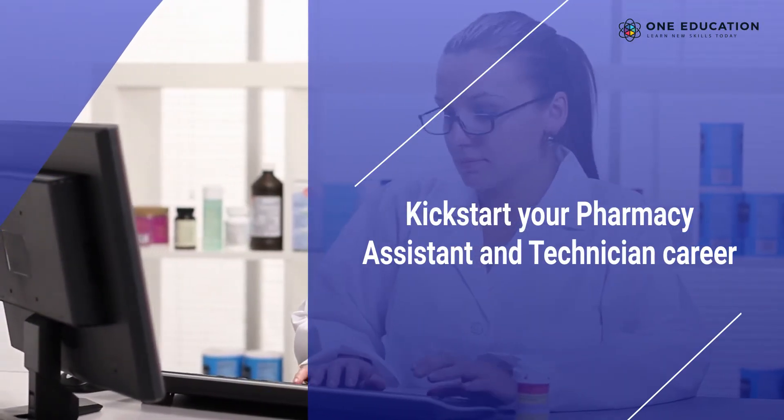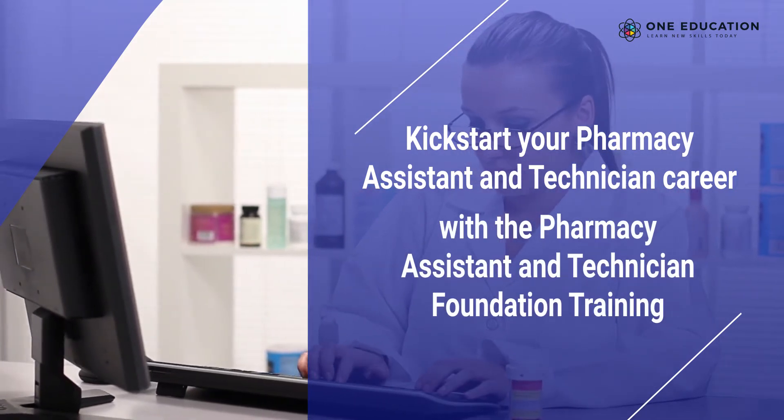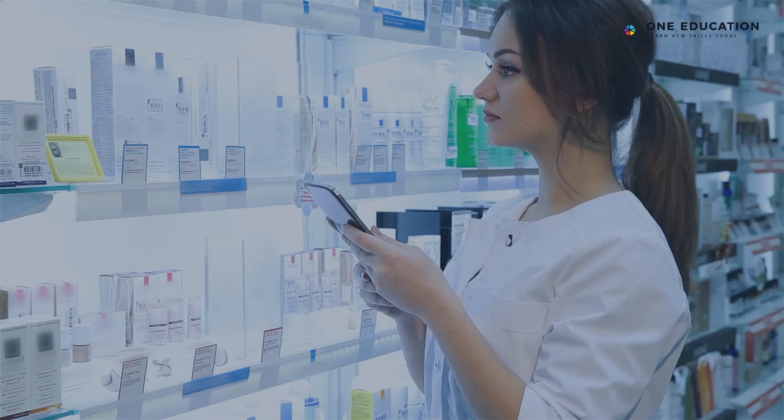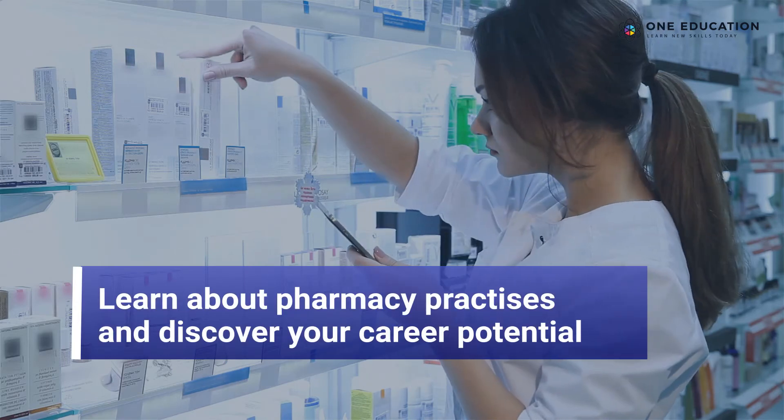Kickstart your pharmacy assistant and technician career with the Pharmacy Assistant and Technician Foundation Training. Learn about pharmacy practices and discover your career potential.